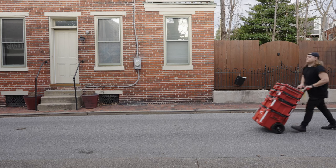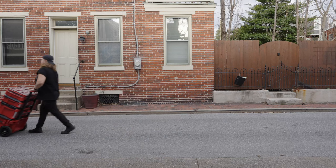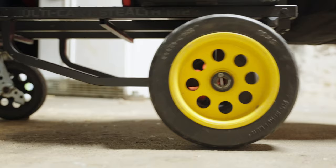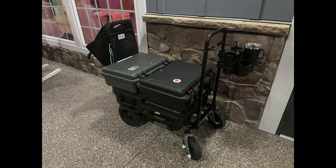Hey y'all, welcome back to the channel. Today we're talking about the importance of carts. One thing I realized when I was starting my photo and video journey, especially in college when I was supposed to go to the equipment room, rent all the equipment for the production that my friends and classmates were working on.